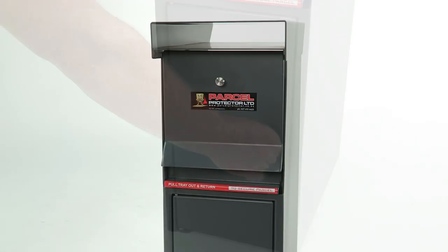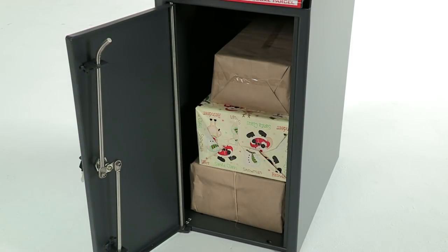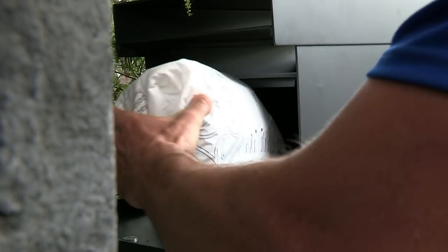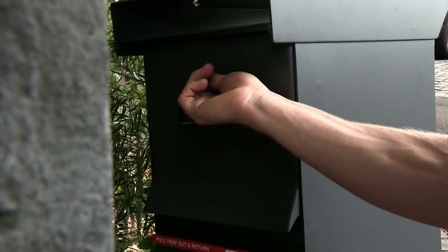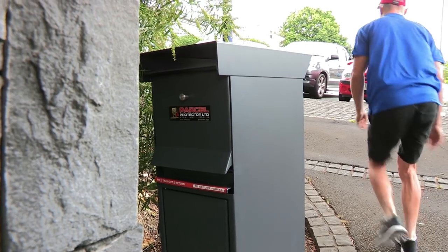Parcel Protector can fit three shoebox-sized parcels, as well as having slots for normal letters and papers. As the courier driver slots your parcel in the top, it triggers the trap floor and your parcel is moved into the secured lock box. Simply access your parcels with your key when you get home.